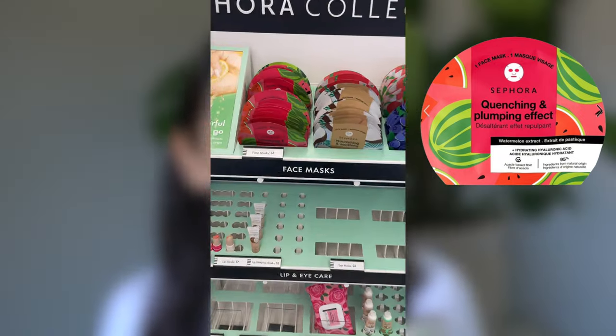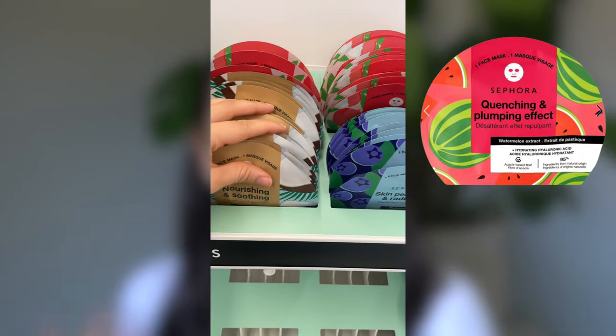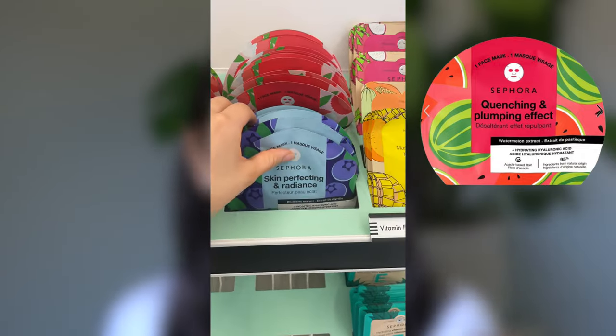The Sephora sheet masks are always a fan fave. They are super hydrating, have clean ingredients, and all have different jobs like nourishing and soothing, quenching and plumping, moisturizing and glowing, and more. Sephora Collection also has eye masks, hand masks, and feet masks. These are clean, vegan, retail for $6, which means you can get them on sale for $4.20.